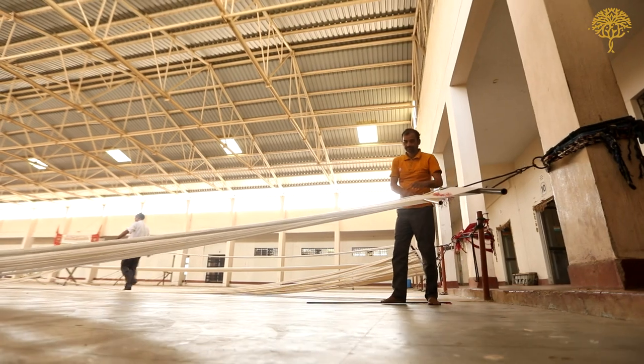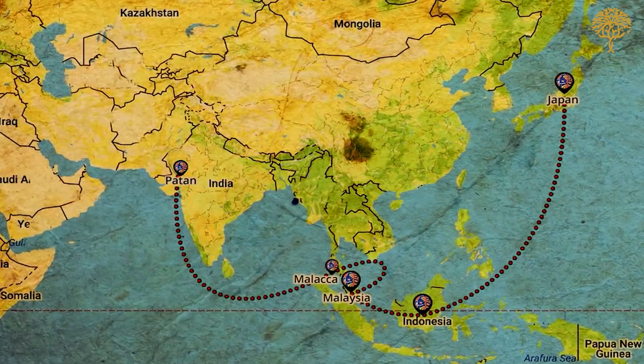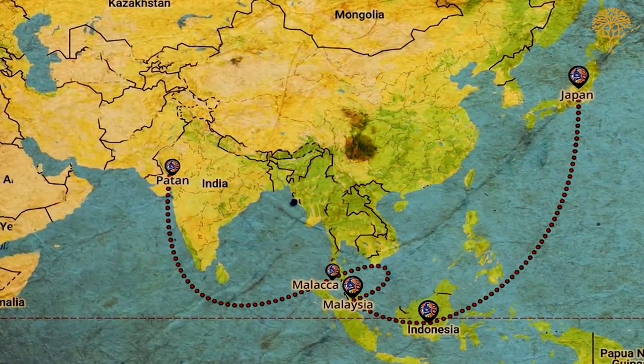Interestingly, it is believed that the ikat originated in India and travelled from here across Southeast Asia, from Indonesia to Japan. With its rich palette of colours, the ikat has retained its popularity and its timelessness.